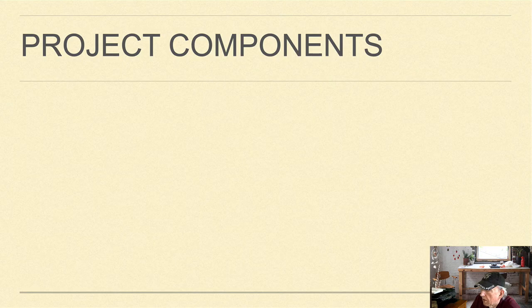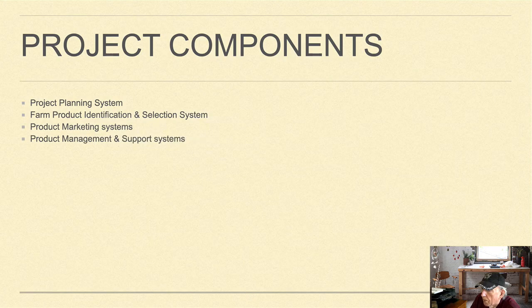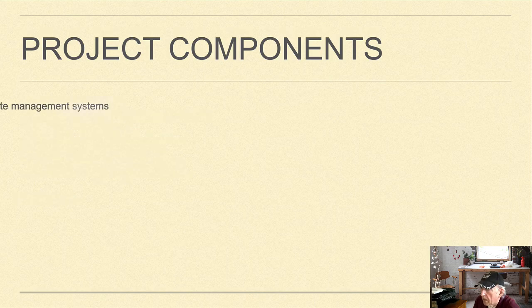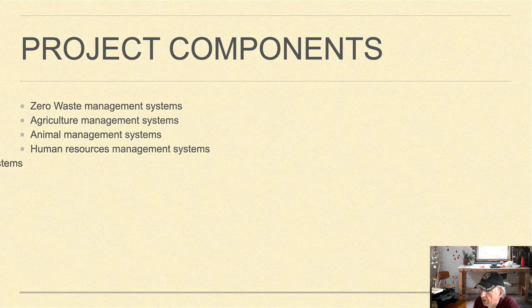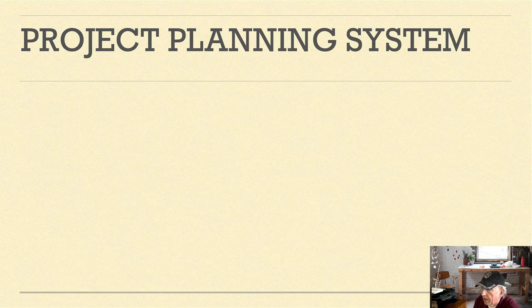The project components consist of a project planning system, farm production identification and selection system, product marketing systems, product management and support systems, other revenue generating systems and services, keyline design and land management system, renewable energy management systems, zero waste management systems, agricultural management systems, animal management systems, human resources management systems, financial and accounting systems, product processing systems, and environmental monitoring systems.